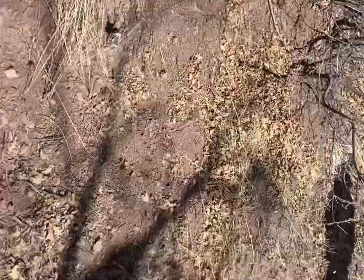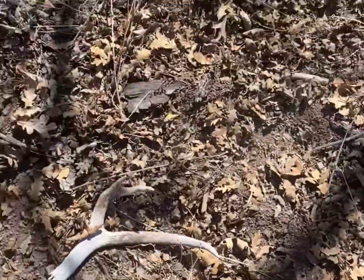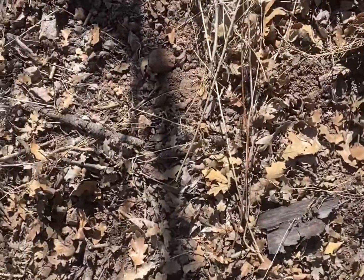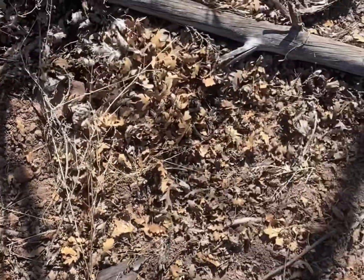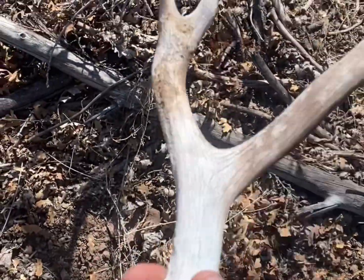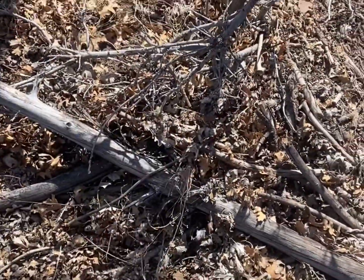I'm heading over to pick up that one I glassed up yesterday and just caught some tines out of a bush and pulled this out — a mule deer. First mule deer. It's pretty sweet, but honestly it's probably just going to stay.